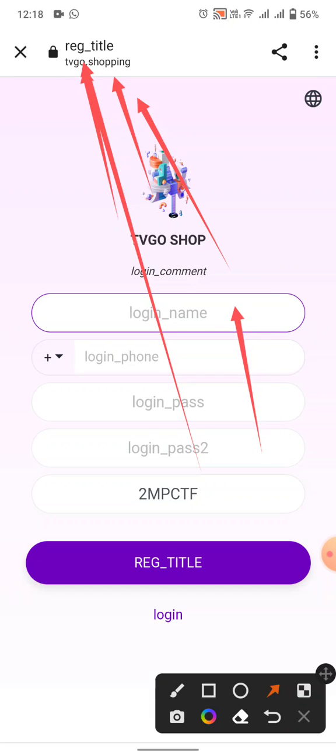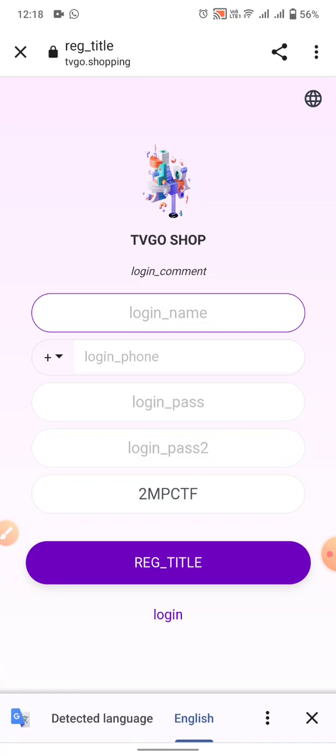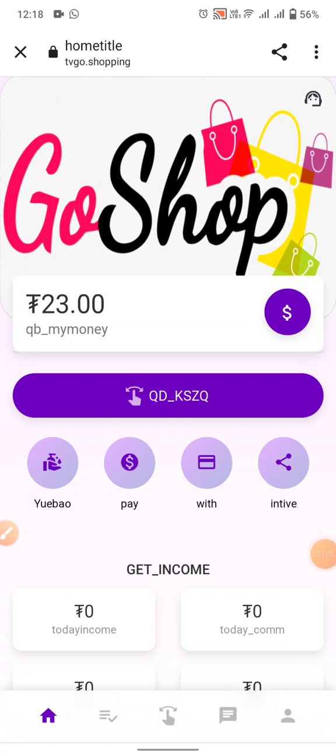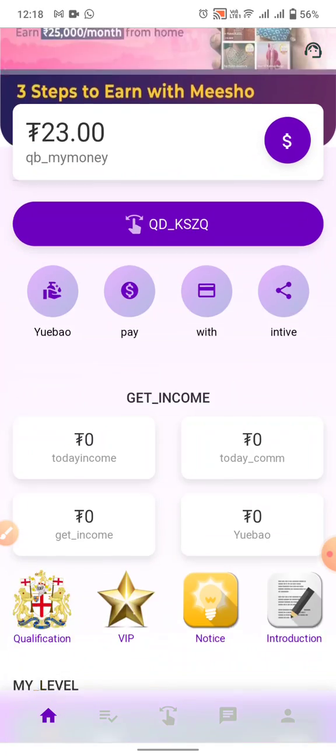Click on this login page — enter your phone number, login password, and then click login. You can translate the page into English. After this, click on the login button. I have logged in to my site.